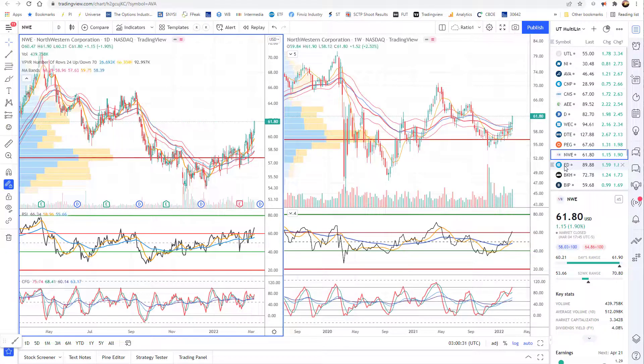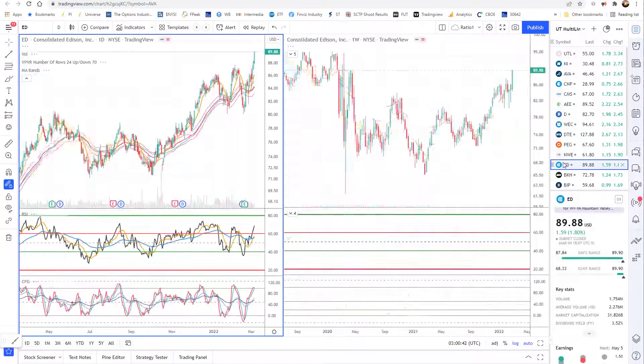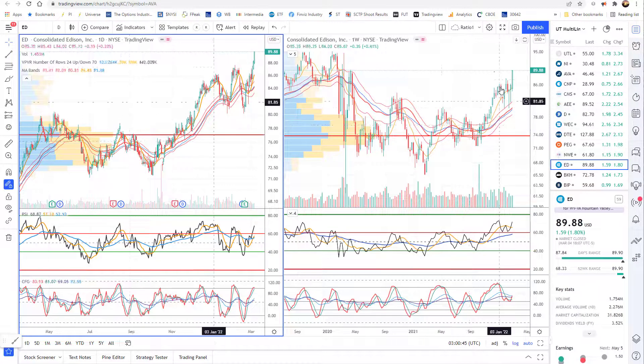NWE is one that's been underperforming, but as you can see it's breaking the trend line. It could play some catch-up now that bad earnings have been shaken off. ED, Consolidated Edison, is breaking as well. So you see a lot of the names in this area moving.